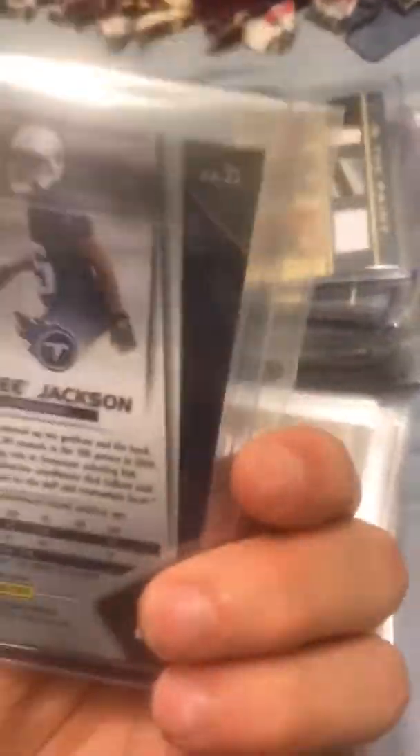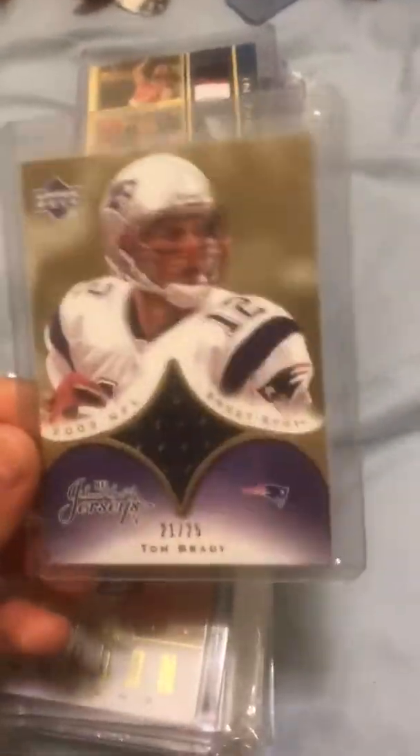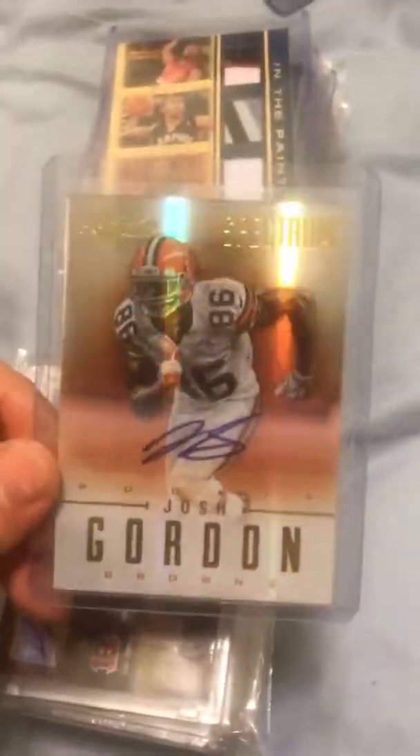Moving on to football. Got an Adoree Jackson rookie auto from Prism, numbered out of 149. Tom Brady, Wes Welker, Lawrence Maroney triple jersey out of 27. Tom Brady jersey short print out of 25 from 2003 Sweet Spot — there is a version out of 330, but this is the one out of 25. Josh Gordon rookie autograph from Spectrum, numbered out of 299.